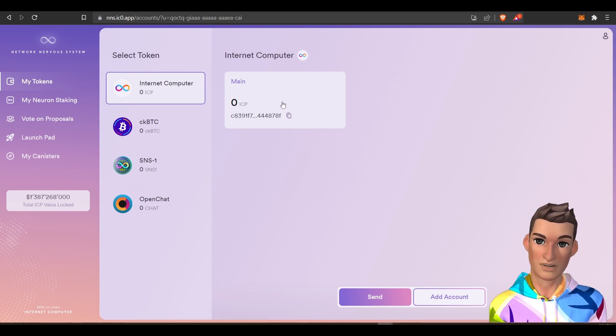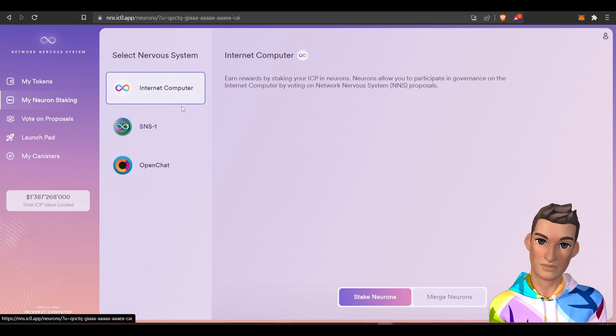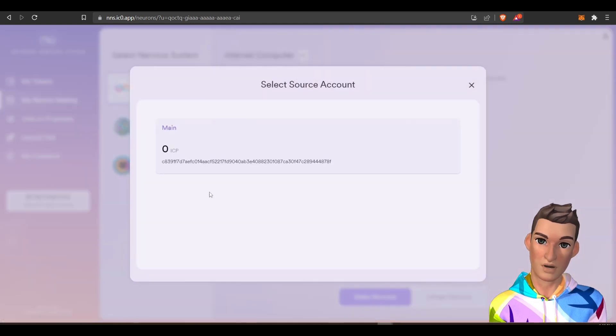Once you have that ICP in your profile, you will click on 'my neuron staking.' And once you have your ICP tokens within this network or profile, you will stake tokens. I don't have any ICP currently.